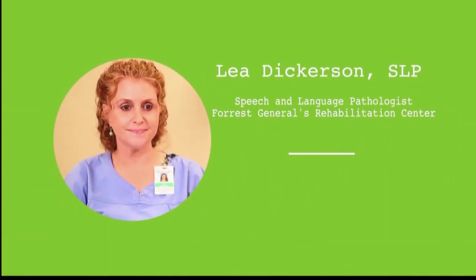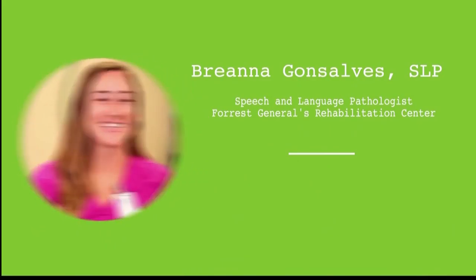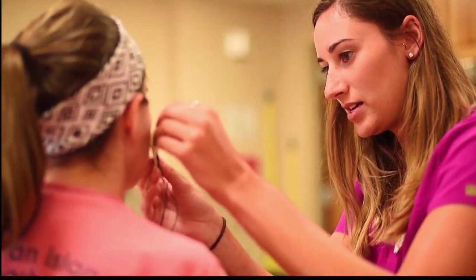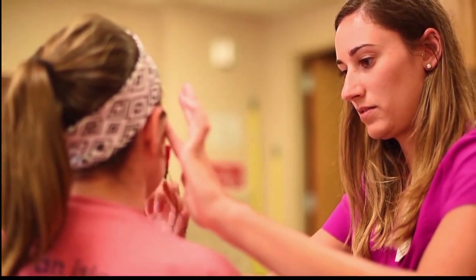Speech and language pathologists Lee Dickerson and Brenna Gonzalez help patients improve swallowing after suffering from a stroke. Whenever a patient has a stroke, it can affect different parts of the brain. Most people are right-handed, so typically that affects the left hemisphere, where speech and language centers are housed. A brain stem stroke is when you get very severe swallowing issues, but dysphagia or swallowing problems can occur with any area of the brain.